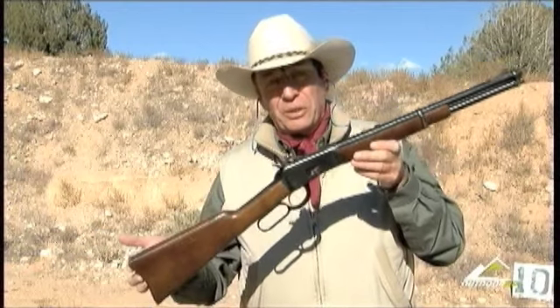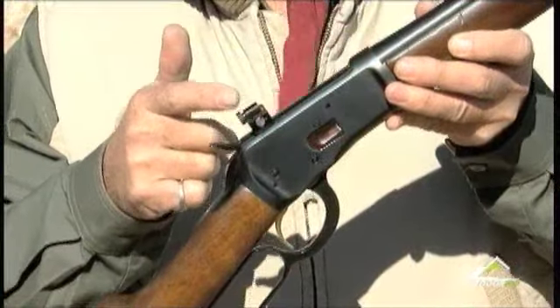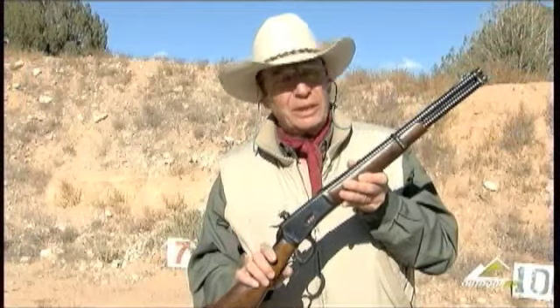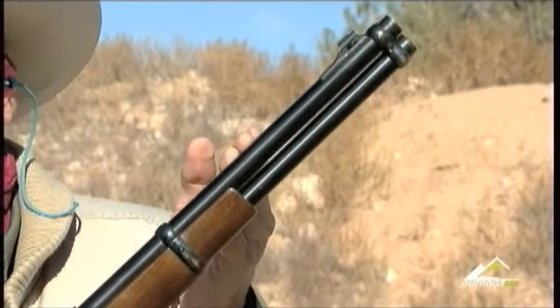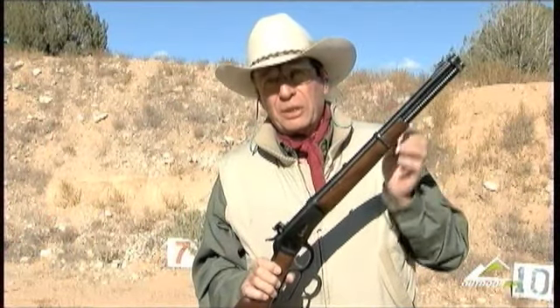The carbine, such as this Browning 92, can be mounted with a receiver sight, which is an aid in defensive and quick shooting. This particular gun, I've shortened the barrel on it so that it's a little bit easier to get in and out of a vehicle, but yet it still is the legal length of 16 inches.